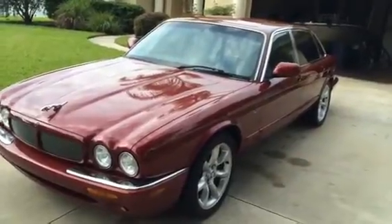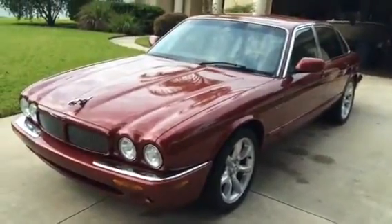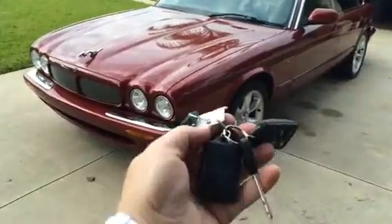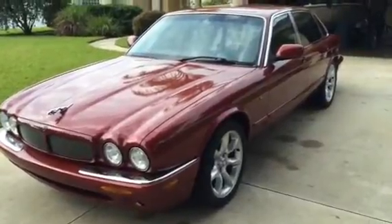Up for sale is my absolutely beautiful 2000 Jaguar XJR Supercharged V8. It is absolutely a sweet vehicle. We've got three keys, two remotes, all of them work. It's got all the books and it's got a lot of records.